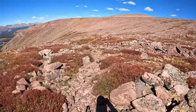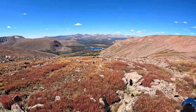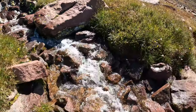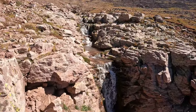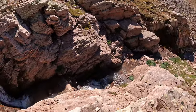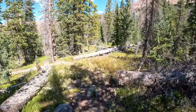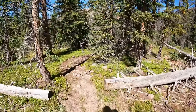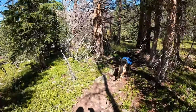Heading down from North Pole Pass — this is the view on the other side. From the top of North Pole Pass, that's where we were leaving. We're moving on toward South Pole Pass, on the right side.